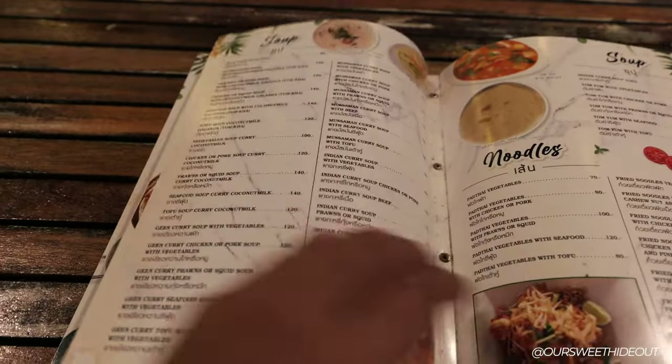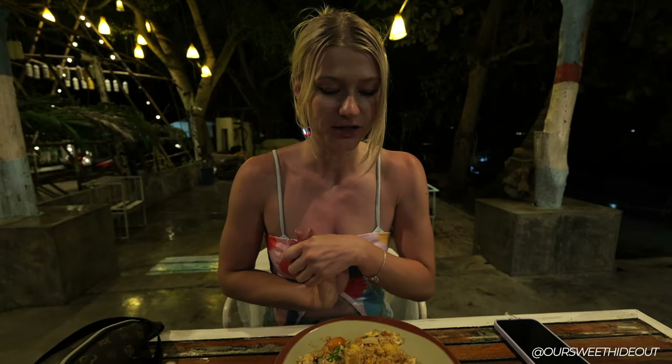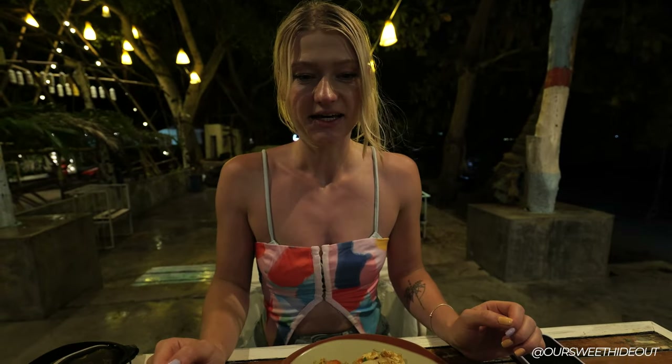The food has arrived! I ordered fried chicken rice with pineapple, and Mark ordered panang curry — which I had a few days ago and it was really good. We went with Thai food — it's the best you can do here. It's cheap and really good because they know their food.